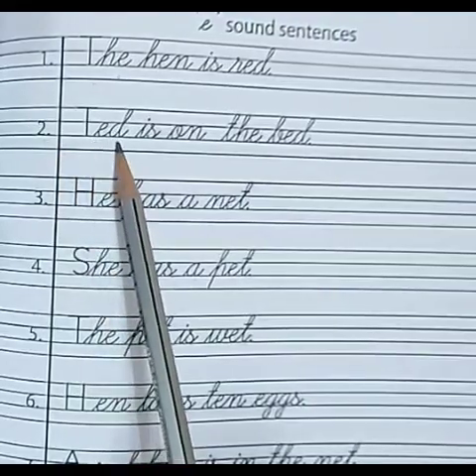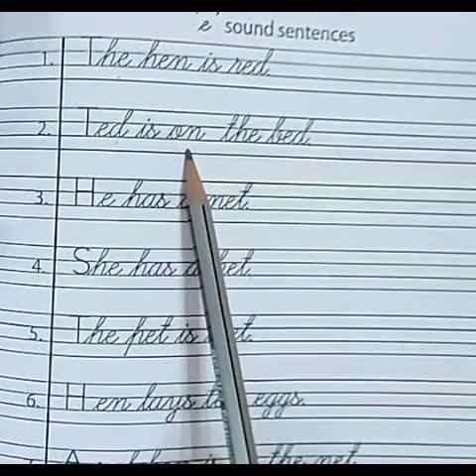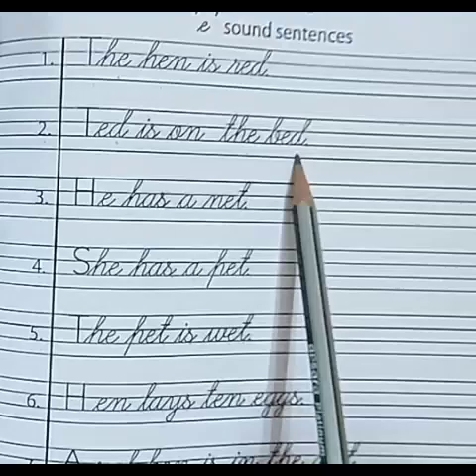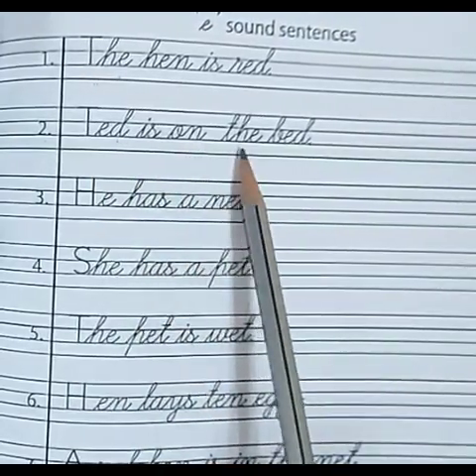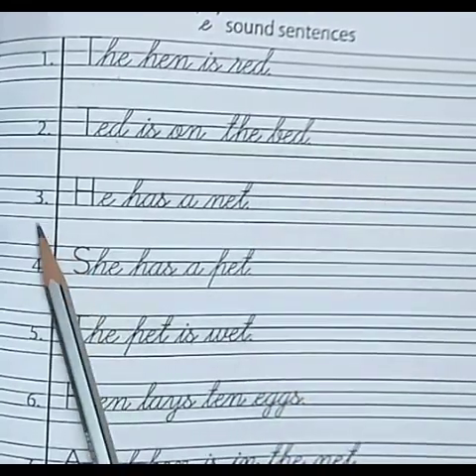Number 2. T-E-D — Ted. I-S — is. O-N — on. T-H-E — the. B-E-D — bed. Ted is on the bed.